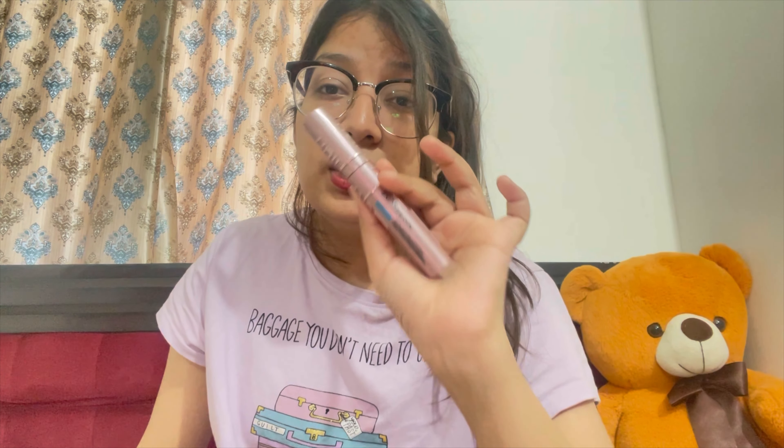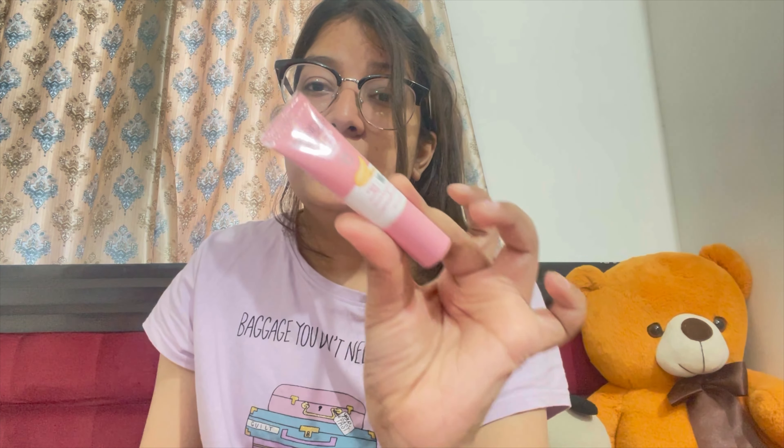The next product is Pond's BB Plus Cream. This is the cute handy cream — just for a regular basis when you need to look presentable. You put on a little bit and you're ready to go. Nothing more to say — it just works.